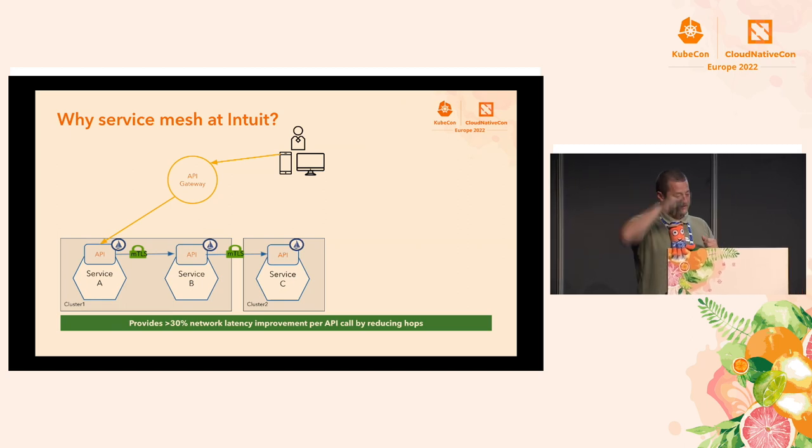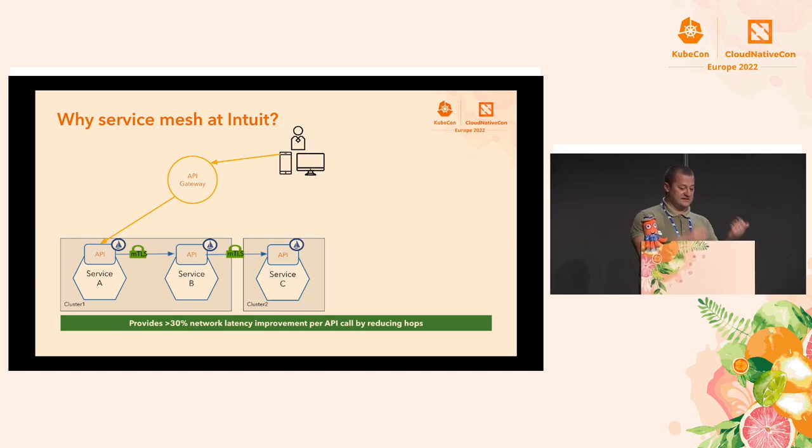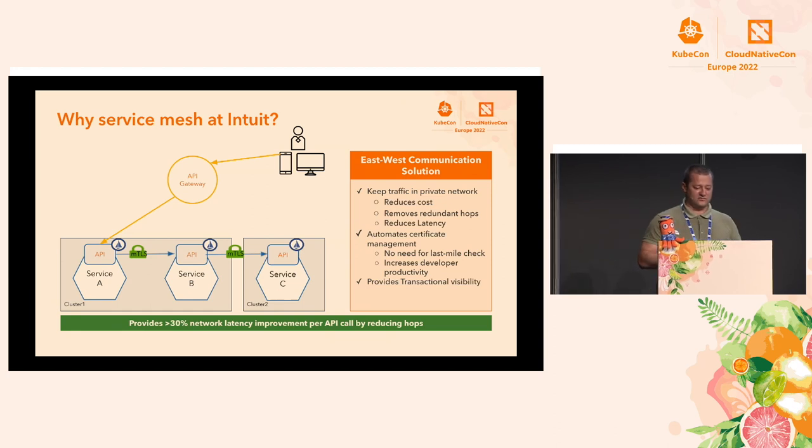Many of you might think the Envoy proxy adds latency, but in our case it's the complete opposite. Because we don't have to hook traffic to a completely different VPC and account for the API gateway, traffic now stays either local in the cluster or goes directly cluster-to-cluster. We see more than 30% latency improvement on service-to-service communication. The communication is also mTLS-encrypted: service A presents its identity to service B and vice versa. Also, our API gateway was front-ended by an ALB — a public network — so by moving service-to-service traffic through the service mesh, we keep it in the private network and significantly reduce our public cloud provider cost. And previously, we rotated certificates and keys manually every 90 days; now with service mesh it's a matter of hours and fully automated, so developers don't have to rotate certs.